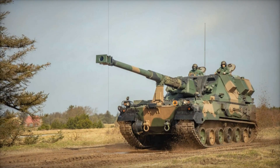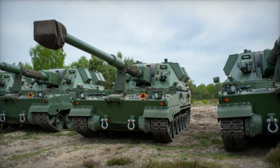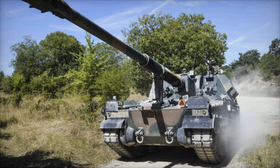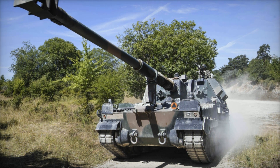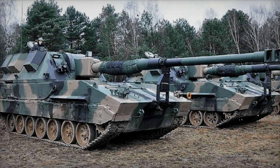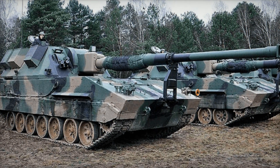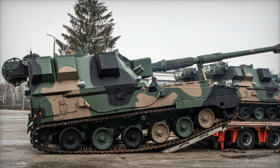These advanced shells will offer increased range, better accuracy, and more devastating effects on enemy targets. For defense against close-range threats, the Crab is equipped with a 12.7mm WKMB heavy machine gun mounted on the turret roof, providing protection from enemy infantry or low-flying aircraft. Additionally, the Crab can deploy smoke grenades from banks of 81mm dischargers on the sides of its turret, creating a smokescreen to obscure its position — ensuring it can hold its ground in nearly any scenario.